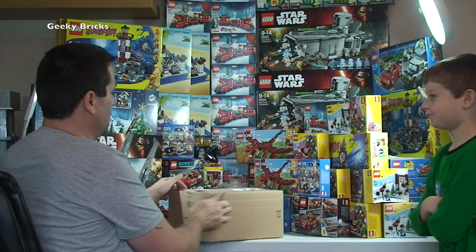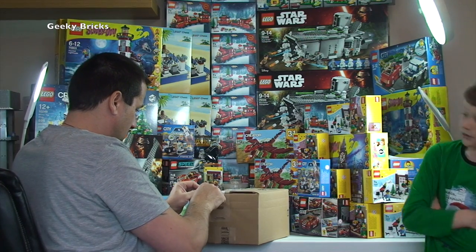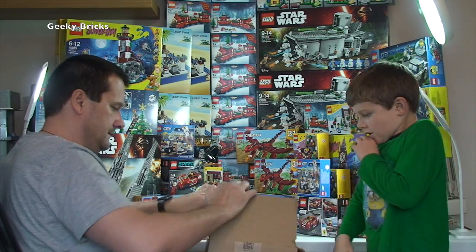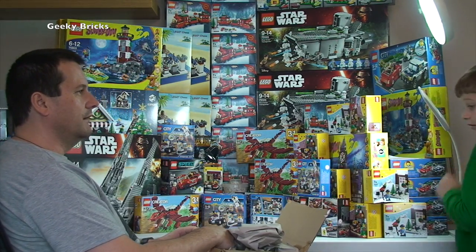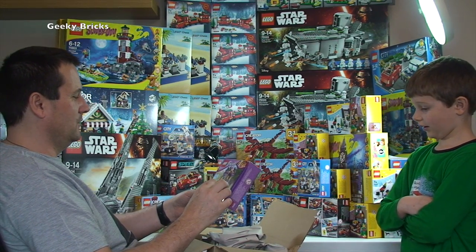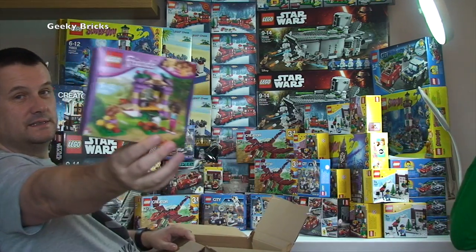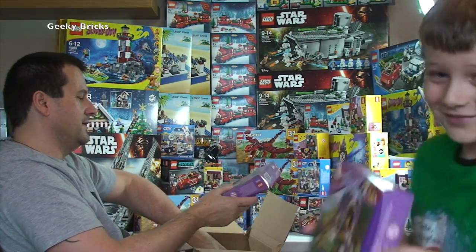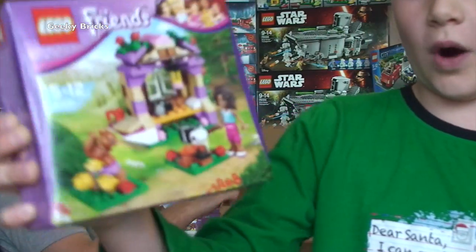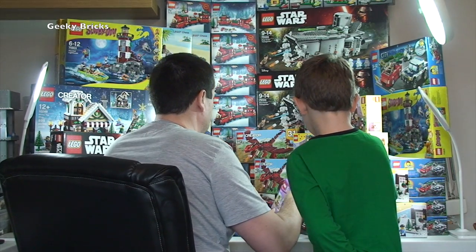A smaller package from Amazon — this is really the last box. Inside is Lego Friends 41031. Ethan refuses to touch it. We've got five of those for the BrickLink store to be parted out.